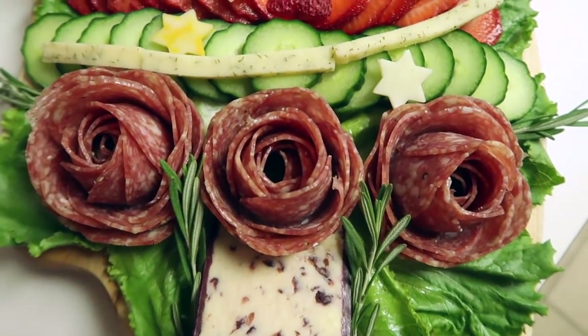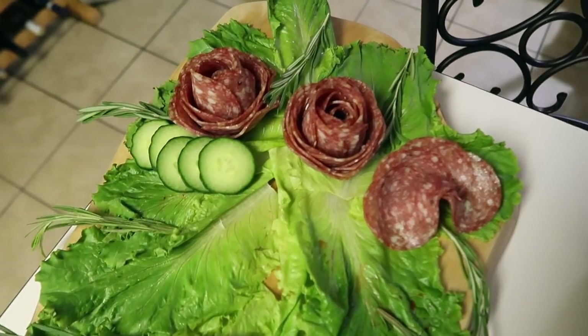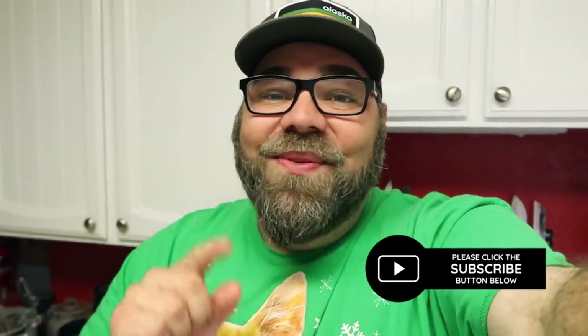I'm really proud of my meat roses. I think the charcuterie board was a huge success because it got demolished. The only thing left are a couple of peppers, a couple of cucumbers, and a couple of the meat roses — everything else is gone. This was such a fun way to do a charcuterie board for Christmas in July. It would obviously be perfect for any Christmas holiday parties you guys might be doing. It's just a fun take on a charcuterie board and we love charcuteries. This one was really, really fun to do.